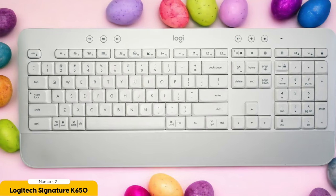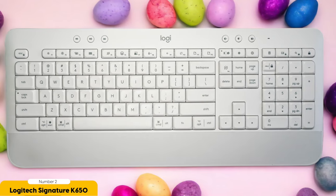Plus, it's got a touch of style and a whole lot of personality. What more could you ask for? Now go forth, my friend, and conquer the keyboard world with a smile on your face and the Logitech Signature K650 by your side.